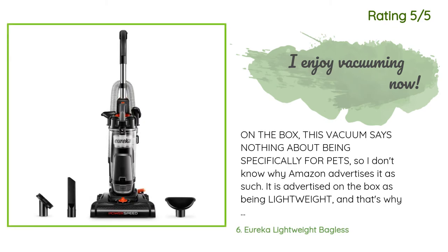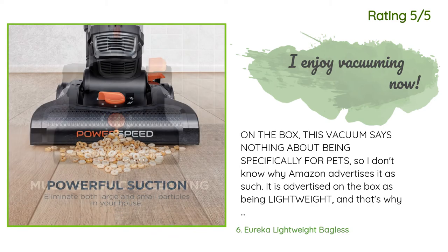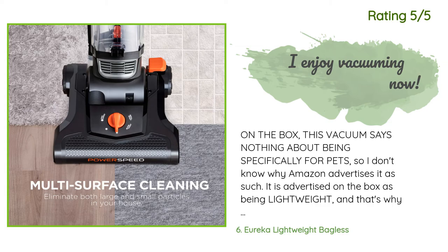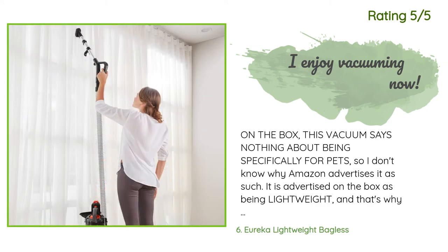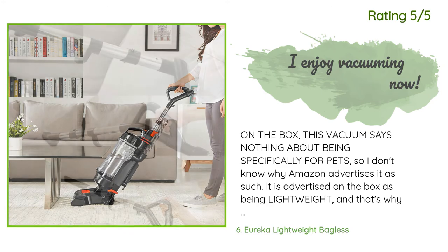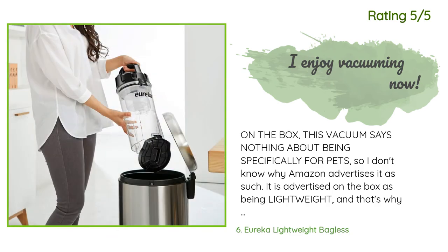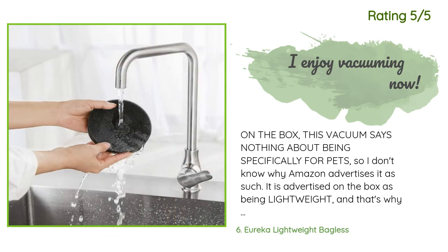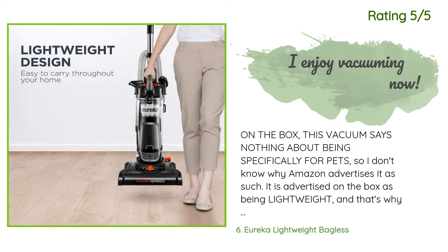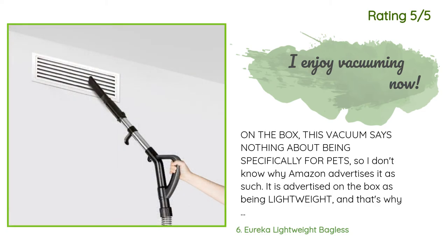Another happy customer said: on the box this vacuum says nothing about being specifically for pets, so I don't know why Amazon advertises it as such. It is advertised as being lightweight, and that's why I bought it. I'm a middle-aged woman and this is the best vacuum I've ever used. It is very powerful but also lightweight and easy to maneuver. I used to dread vacuuming because my other Eureka was heavier and cumbersome — this one glides around so easily and is easy to empty.